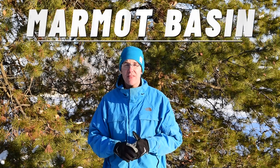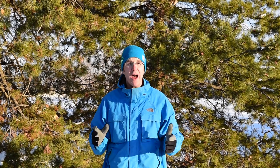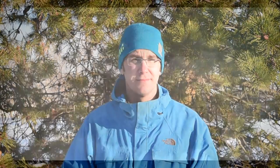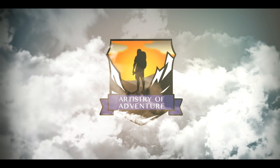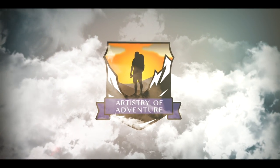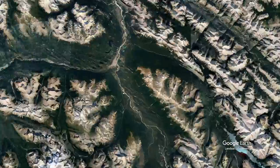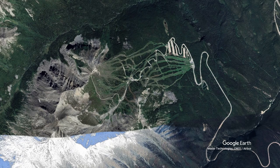So we're heading to Marmot Basin in the breathtaking Jasper National Park to share how you can get in the most riding on mountain, as well as what your time in town will look like. Located in northwestern Alberta, Marmot Basin is a ski resort found just 26 minutes outside the community of Jasper.